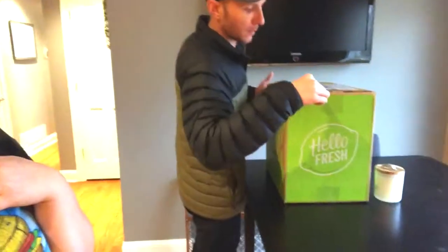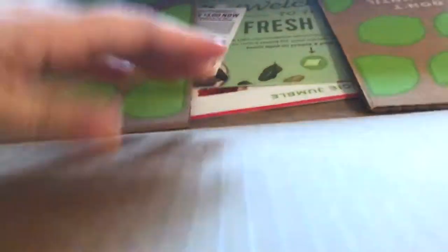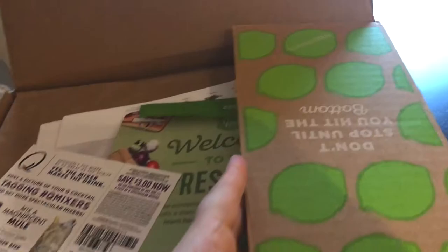We're back home. We just got our Hello Fresh box — actually we got it right before we left, but we decided to open it when we got back. Such a cute little box it comes in. This is like super tall — don't stop until you hit the bottom!